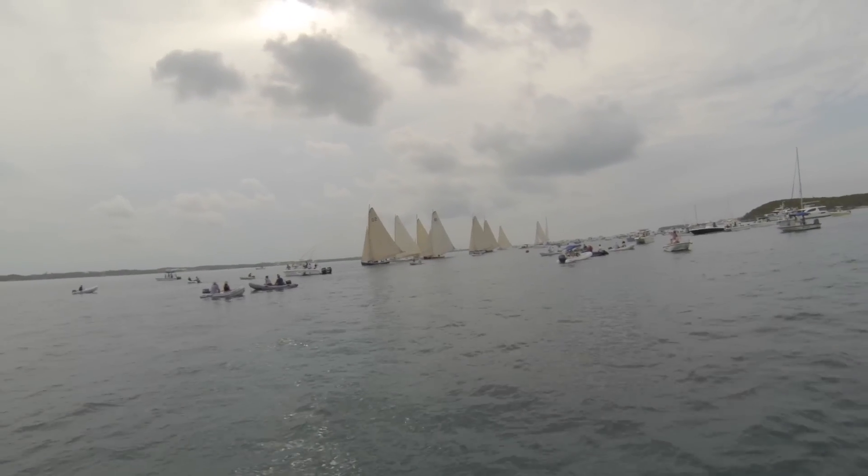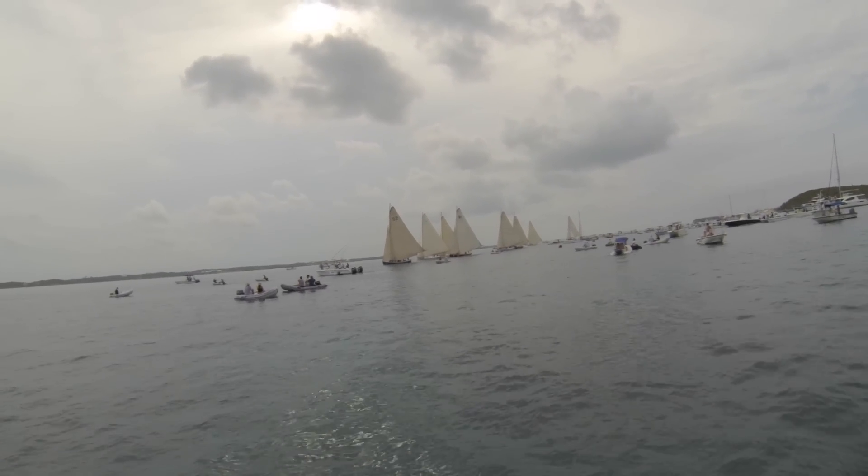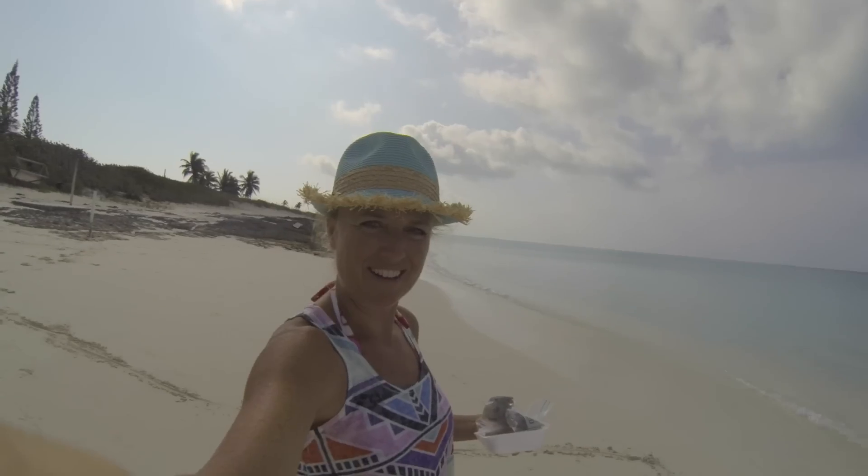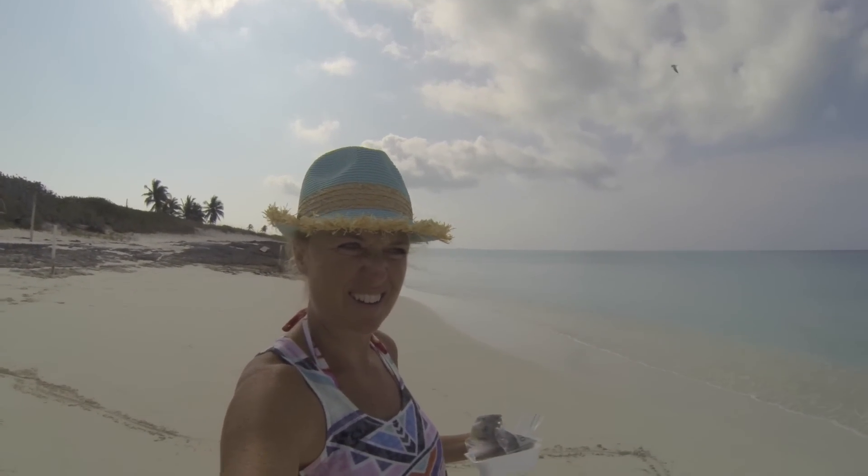Next time on TRIO, still chillin' in Georgetown — we take in the Family Sailing Regatta, an Easter service at the Lutheran Church, and we check out more amazing local beaches, and much, much more. Stay tuned. Top ten beaches — maybe in the world, I don't know, but it's pretty awesome.